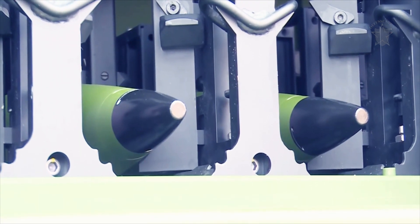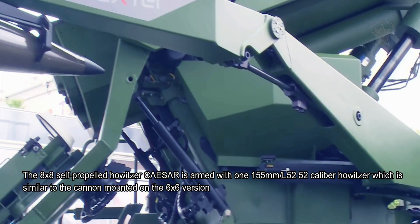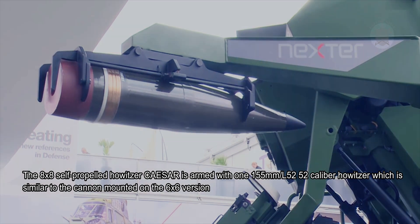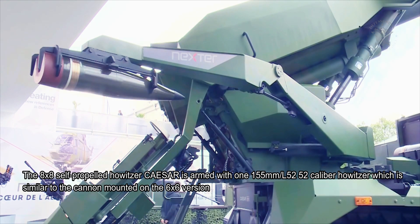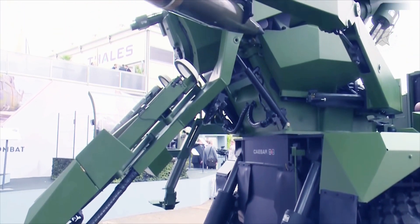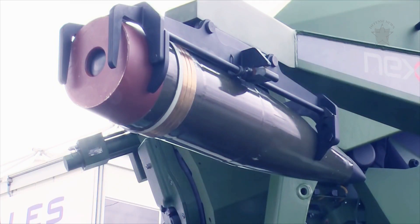The 8x8 self-propelled howitzer Caesar is armed with one 155mm L52 caliber howitzer, similar to the cannon mounted on the 6x6 version. The Caesar 8x8 is fitted with a fully automatic loading system offering a maximum rate of fire of 6 rounds per minute.